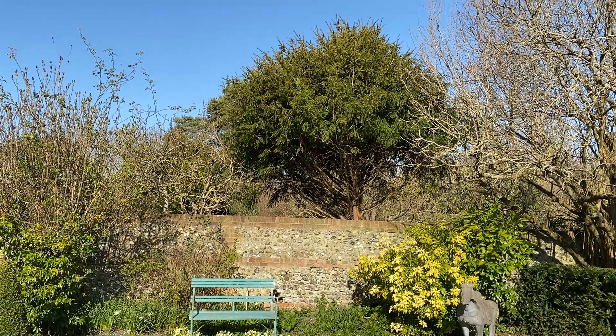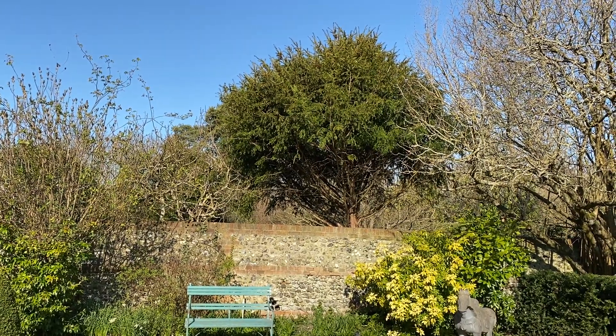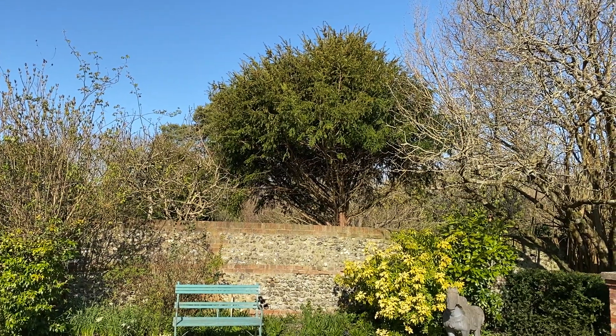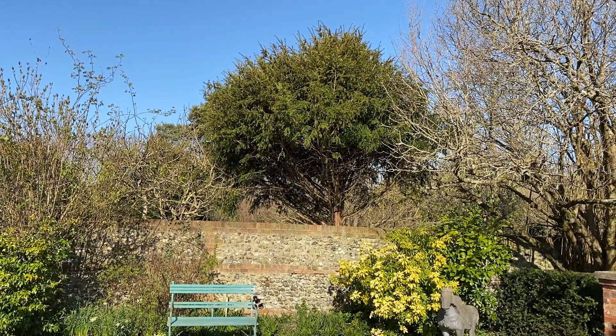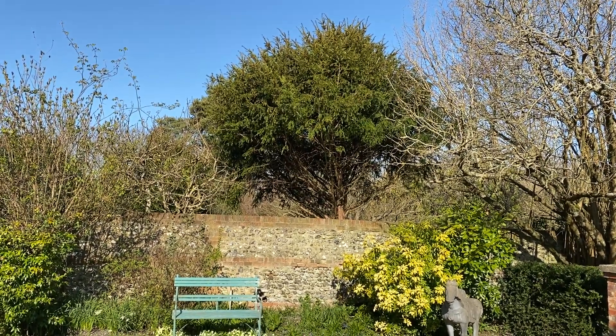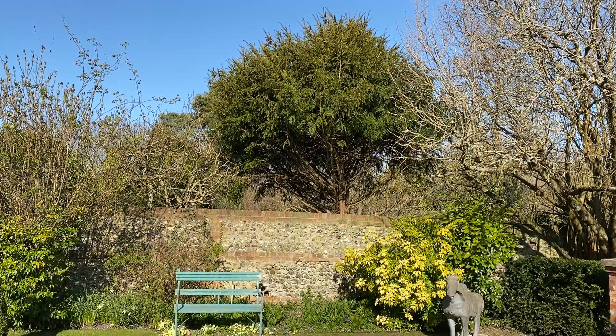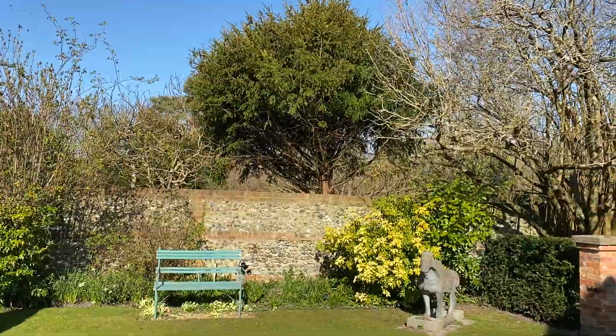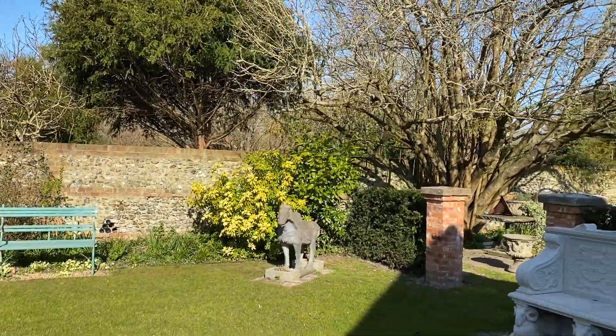The yew tree behind has been trimmed back nicely by Bruce, who looks after the neighbour's garden behind. So there's more light in that part of the garden now - it used to overhang the wall. He's cut back the fig tree as well. All these little changes make quite a difference to what grows underneath.